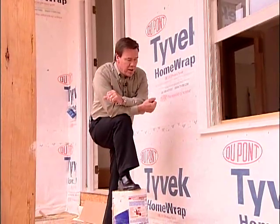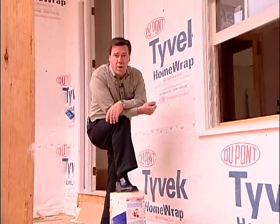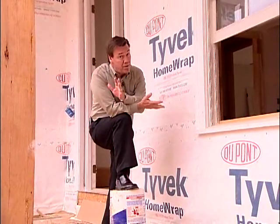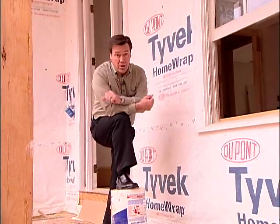Building science experts like myself have noticed an alarming number of construction defects related to water and moisture problems. The majority of those are around windows and doors, and the lack of flashing is the big cause.